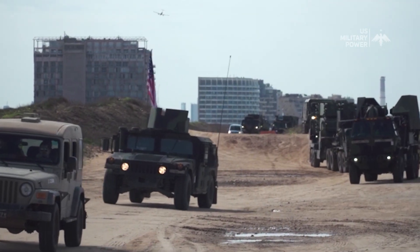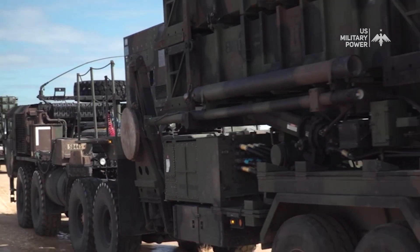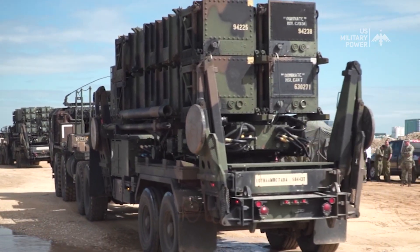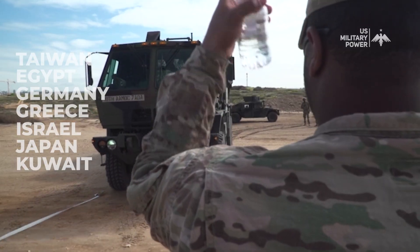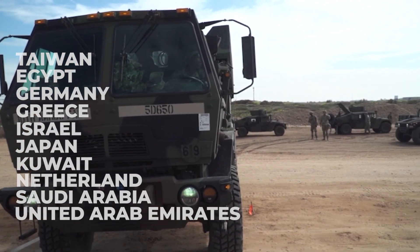This air defense system has been exported to a number of U.S. allies — 18 countries, including the United States, possess the Patriot system or have agreed to purchase it. Patriot systems have been sold to Taiwan, Egypt, Germany, Greece, Israel, Japan, Kuwait, the Netherlands, Saudi Arabia, the United Arab Emirates, and Spain.